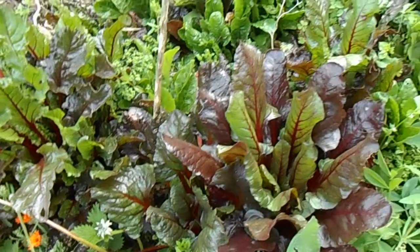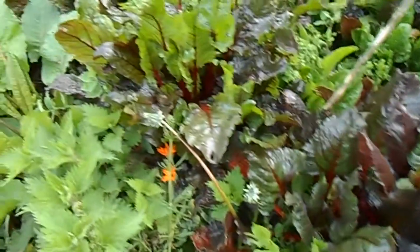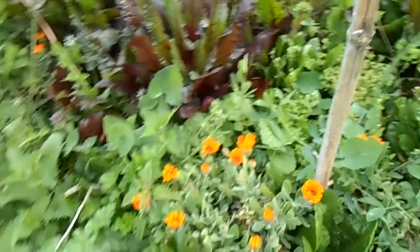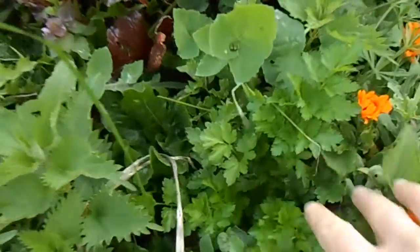We can eat the beetroot leaves — lots and lots of leaves in the salad. It's difficult to find a space where there isn't something brilliant growing.